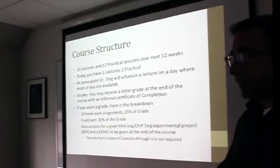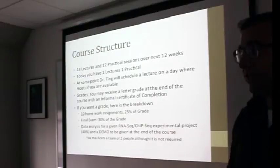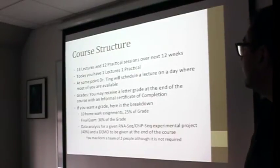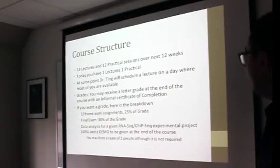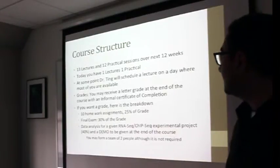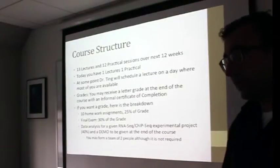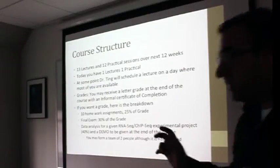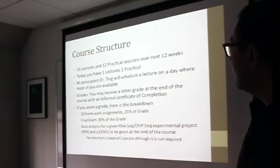We'll coordinate — after this class I'll figure out a time that works for all of you. Today we have one lecture and one practical. Regarding grades: if you want a letter grade for this course, we can also give you an informal certification of completion by the MGH Cancer Center. It is in no way affiliated with Harvard Medical School. We are not formally recognized yet — we are in the process of accreditation, but that will take some time.